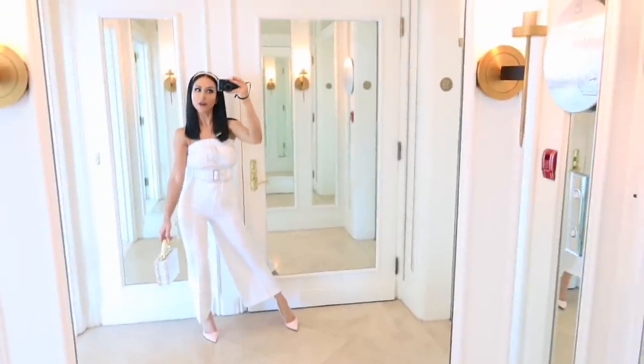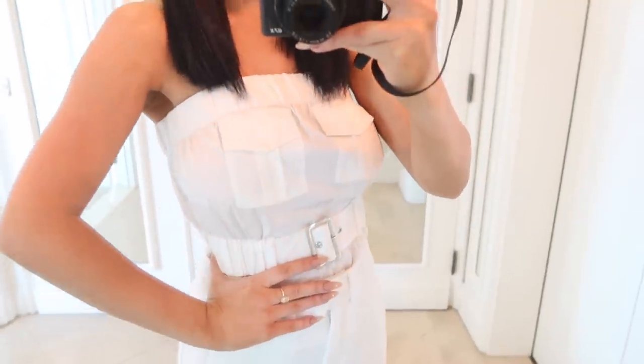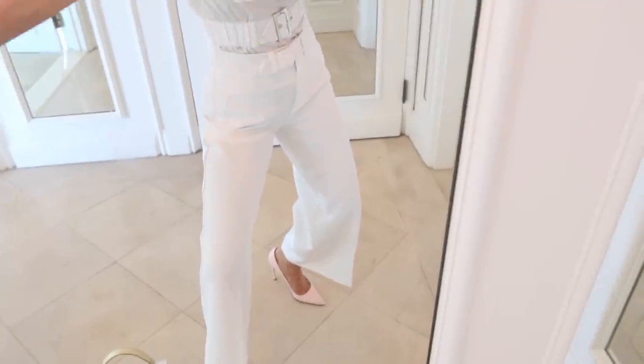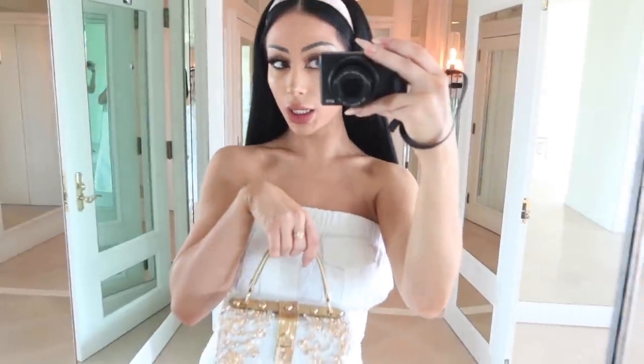Ta-da! Here is our very first girl boss look. So we have this cute little linen top, adorable with the belt. And then these pants are just fabulous. Pants like this are amazing staple items to have in your wardrobe because they basically go with everything. I'll show you how to wear them a million ways. Look at that — they make the booty look good too. I feel so grown up in this. I'm like a sophisticated lady.